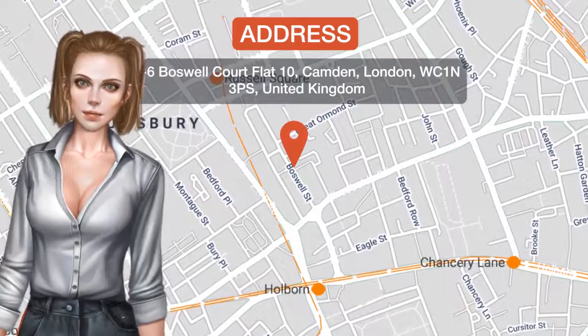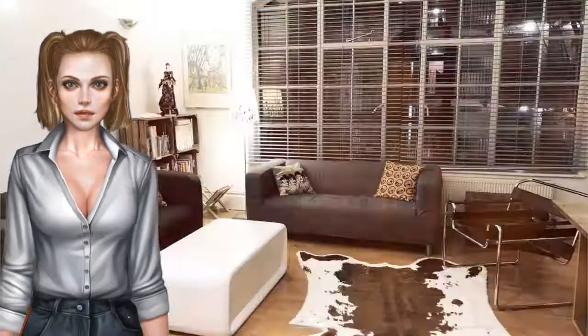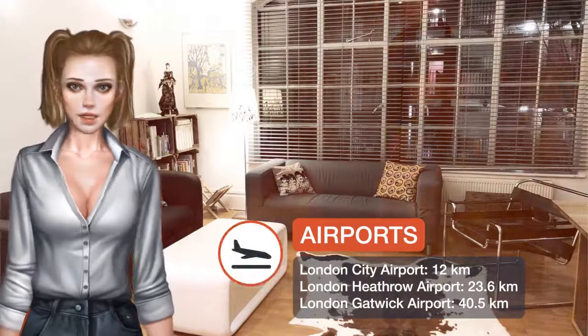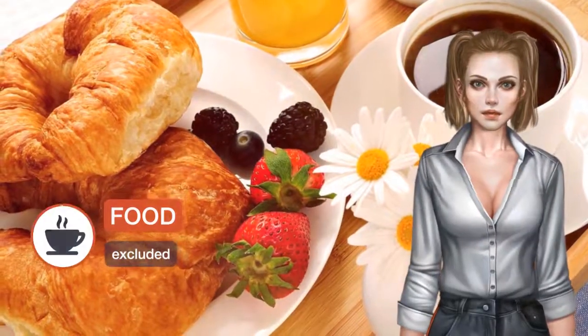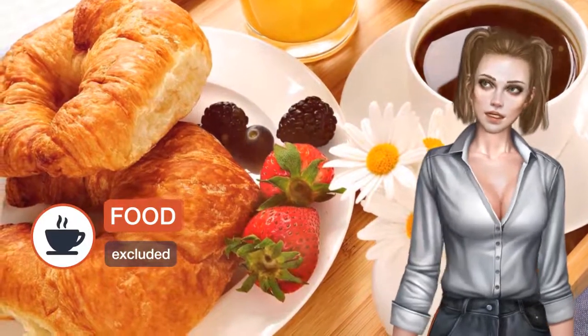Located in the Camden District in London, London Flat in Bloomsbury provides accommodations with a terrace and free Wi-Fi. This apartment is a 15-minute walk from Arts Theatre and 1.4 kilometres from British Museum.